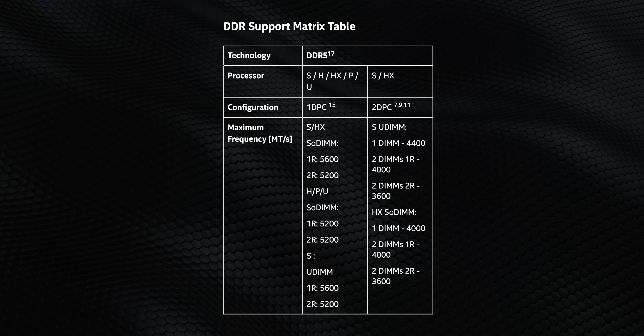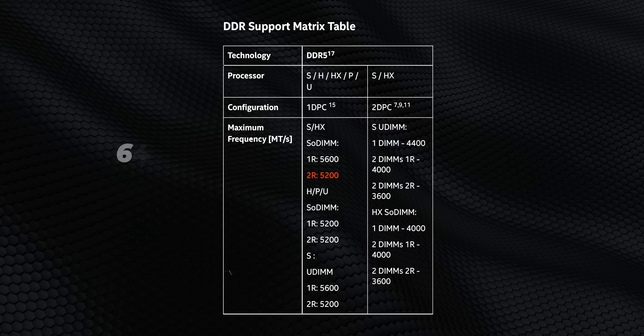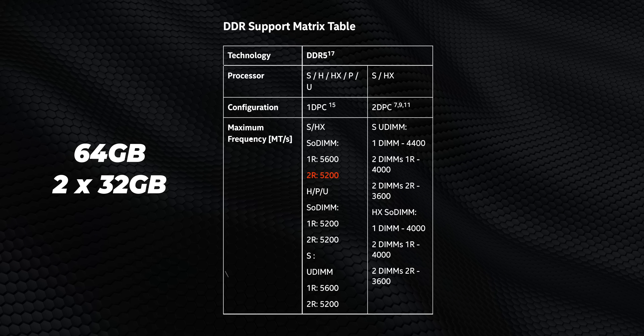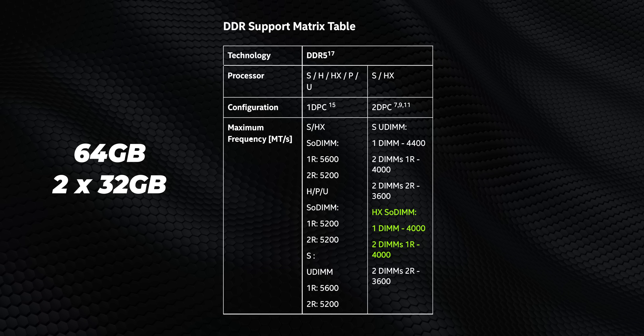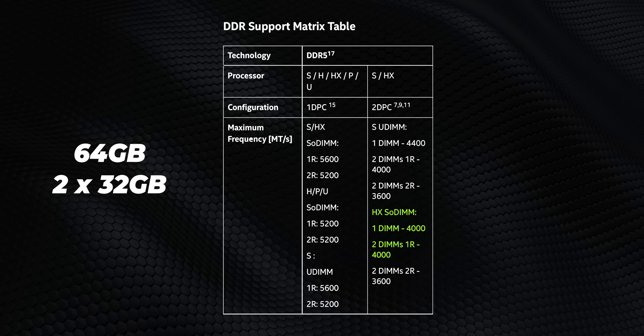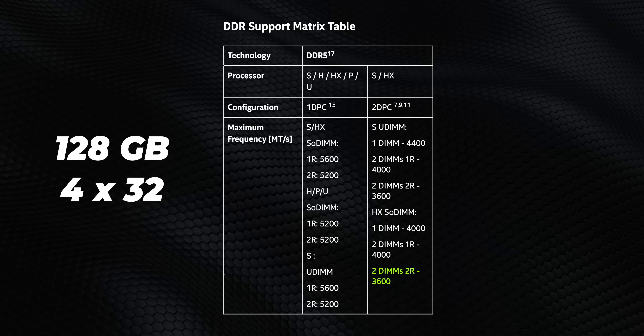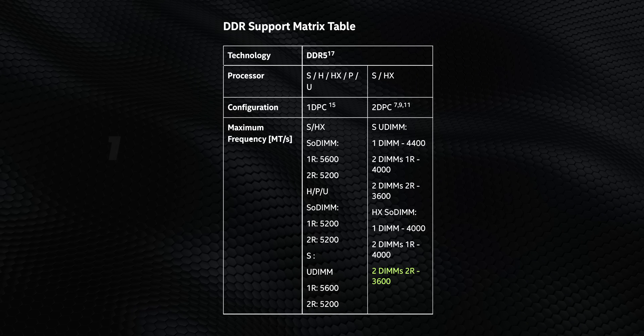Another issue comes from the Raptor Lake mobile CPU architecture. While Intel lists the HX series as supporting DDR5-5600, that's only in the best-case scenario. With two memory slots and 16 or 32GB installed, you get DDR5-5600, but jump to 64GB with two 32GB dual-rank modules and it drops to DDR5-5200. In four-slot designs like the Titan, even with just 64GB across two 32GB dual-rank modules, speeds drop to DDR5-4000. Add two more sticks for 128GB — like MSI's model that costs $700 more — and you're cut all the way back to DDR5-3600. More memory capacity, but performance drops like a stone.